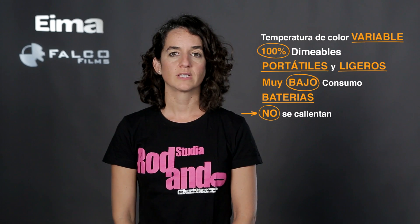No se calientan. Son luces que no se calientan y que tampoco emiten apenas calor, con lo que no haremos sudar a nuestro entrevistado. Y como los aparatos no se calientan, no hay que esperar a que se enfríen para recogerlos, como teníamos que hacer antes con el resto de las luces. Simplemente acabamos y empaquetamos el material, con lo que ahorramos tiempo.